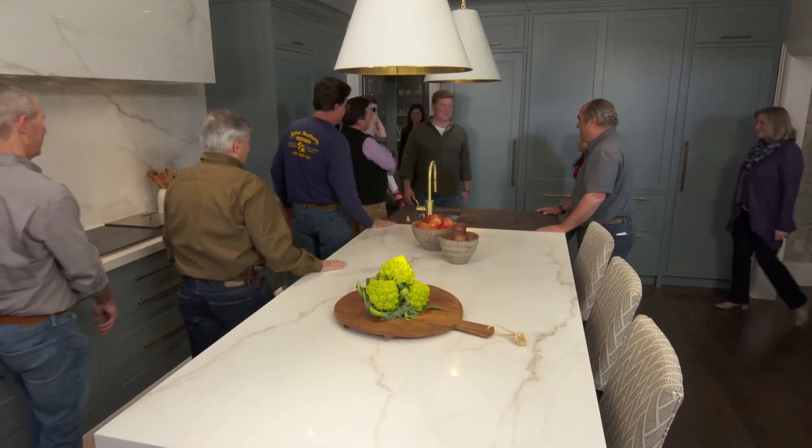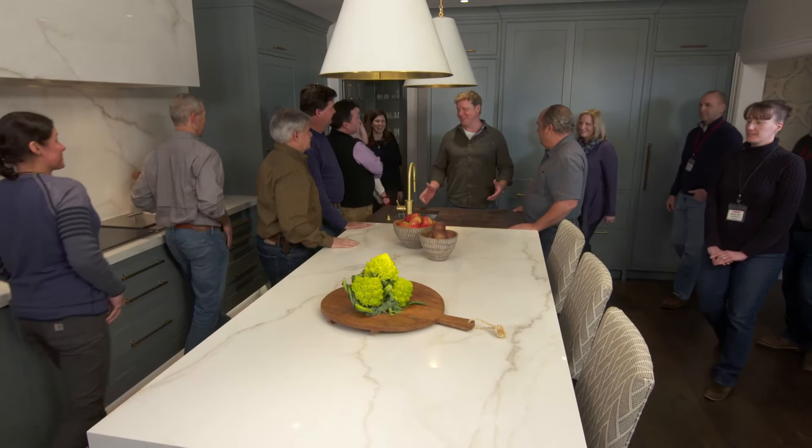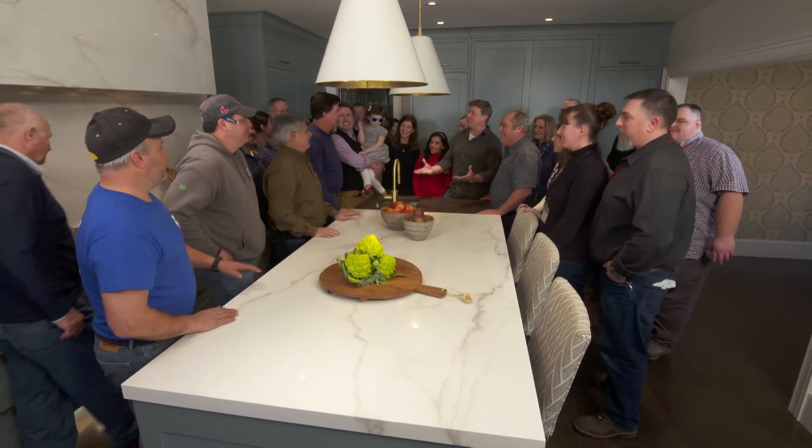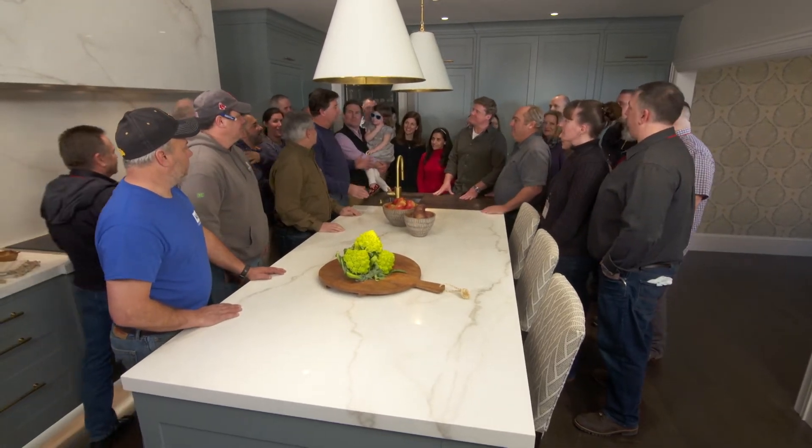Gang's all here. Charlie, you gave almost nine months of your life to this house. Any surprises? When we started opening up the walls and floors, we found asbestos in about half a dozen places — that set back the budget a little bit because we had to have it properly abated. And when we started excavating for the garage, we hit the hardest ledge in the area — that took about three times as long. But at the end of the day, everybody worked extremely hard together the entire time, and this home is amazing.